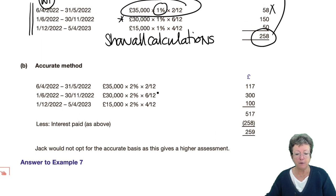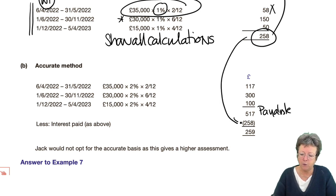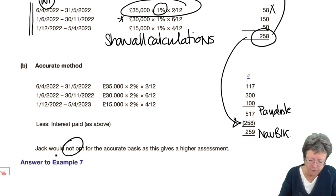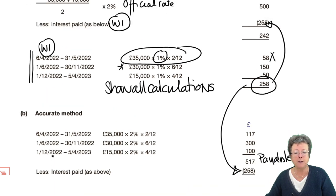Using the accurate method — we've done half of the work already. Working out the official rate times the balances as they change, you end up with £517 of interest payable. He actually paid some at 1%, leaving £259 as his benefit in kind. He would not opt for the accurate method because it's the highest. There's very little difference — £242 versus £259 — those are the two different benefits.